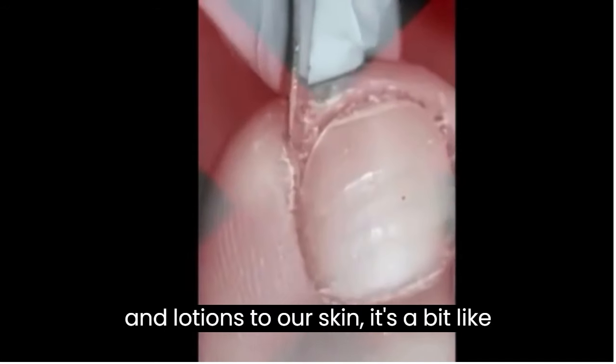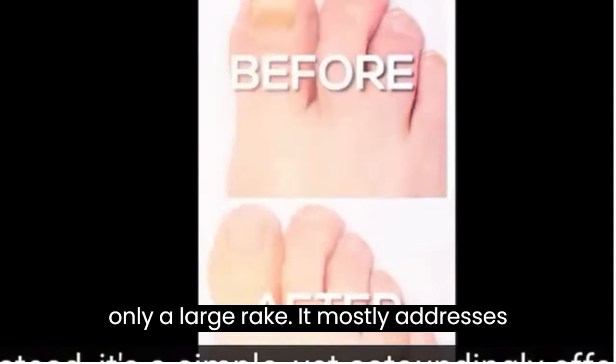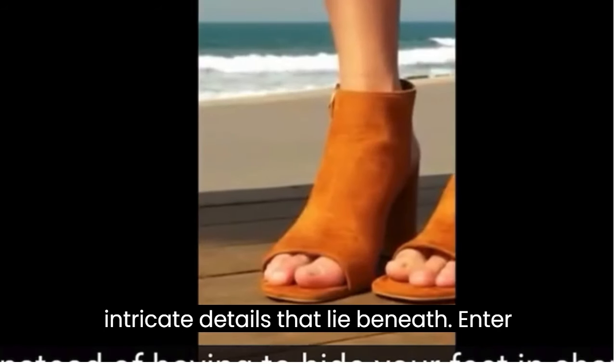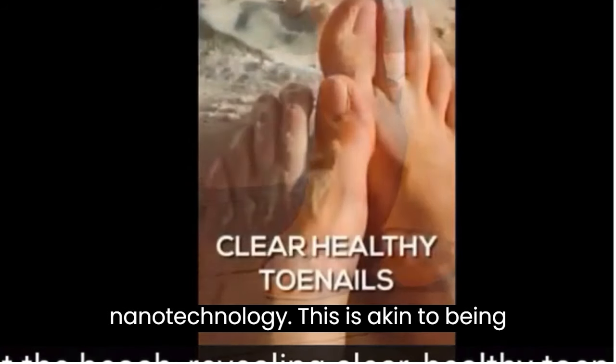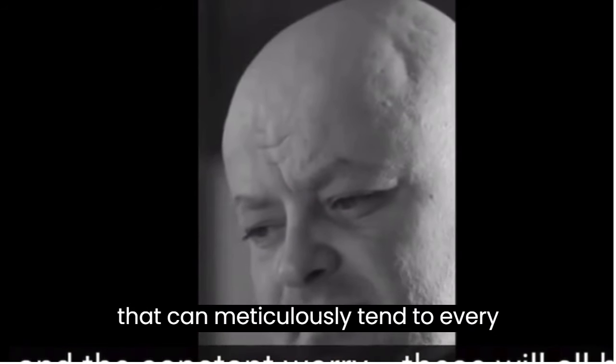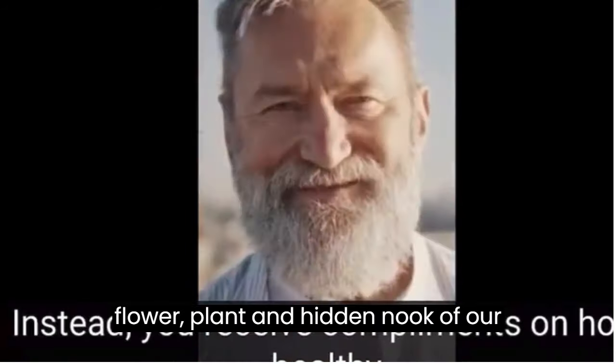It's a bit like trying to tend a delicate garden with only a large rake — it mostly addresses the surface and often misses the intricate details that lie beneath. Enter nanotechnology. This is akin to being equipped with precision gardening tools that can meticulously tend to every flower, plant, and hidden nook of our garden.